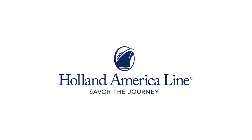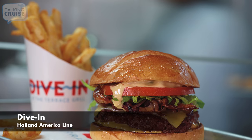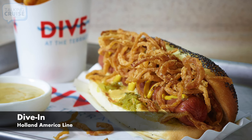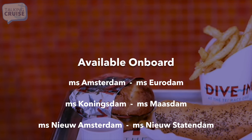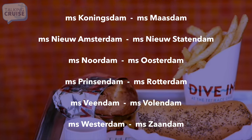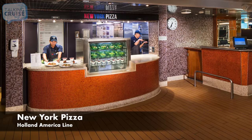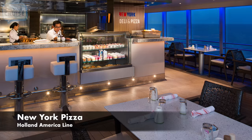Holland America Line offers great casual poolside dining options to keep you satisfied between your regular meals. Dive In, featuring a lineup of signature burgers, Nathan's hot dogs, chicken sandwiches, vegetarian options, and fries. New York Pizza, featuring a variety of thin crust pizza options, salads, and desserts.